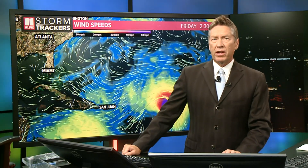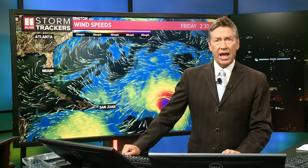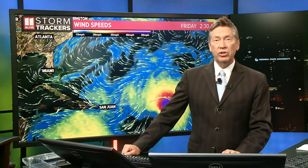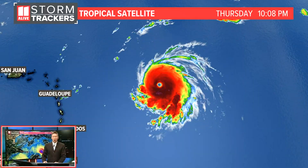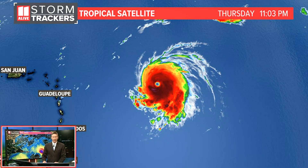I'm meteorologist Chris Holcomb from the 11 Alive storm trackers. Hurricane Lee is now a dangerous category five hurricane with the 11 p.m. advisory here on Thursday night. The National Hurricane Center did upgrade that hurricane to a category five. Here's the latest that we're watching right now on this system — just look at that thing spinning in the central Atlantic right now.